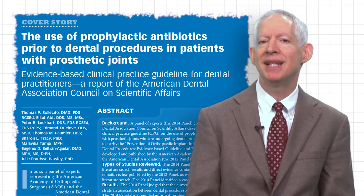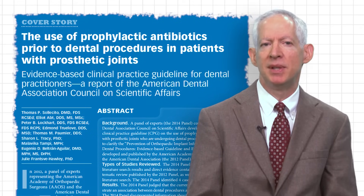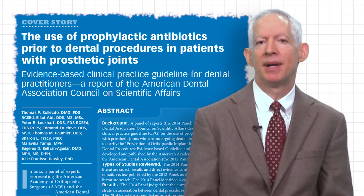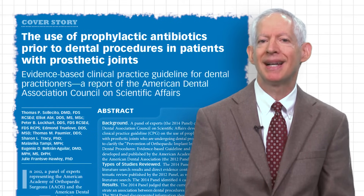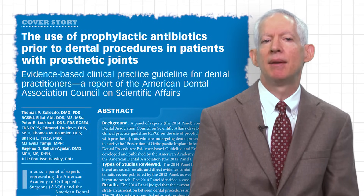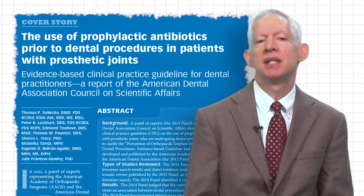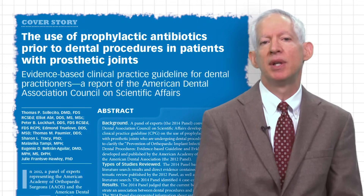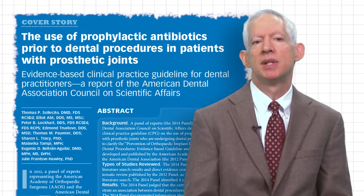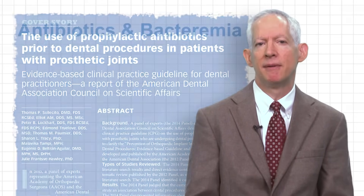Additionally, there is evidence that prophylactic antibiotics do not reduce the risk of PJI. If there is no benefit from antibiotics, then practitioners must look at the harms of antibiotic usage on both an individual and population basis. This would include anaphylaxis and C. diff infections for individuals, and antibiotic resistance, morbidity, mortality, and healthcare costs on a population level.